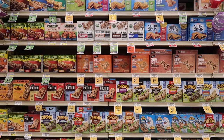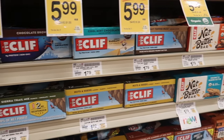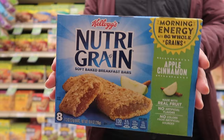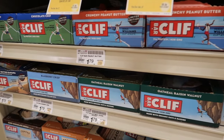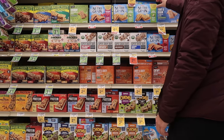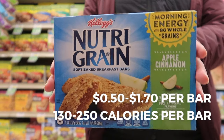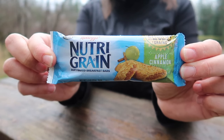Bars are always a quick and easy breakfast and also make an excellent second breakfast option. The nice thing about bars is that there are so many choices — everything from soft, fruit-filled NutriGrain bars to crunchy Kind bars, granola bars, and Clif bars. Depending on the bar, these can cost anywhere from 50 cents to $1.70 per bar, which equals one serving and can be 130 to 250 calories depending on the bar.